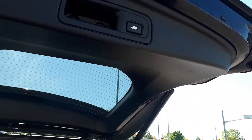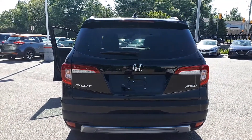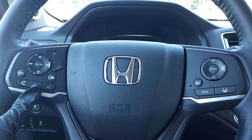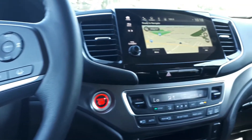There's also a power tailgate button in the rear. The vehicle features steering wheel audio, Bluetooth, and cruise controls with adaptive cruise control, lane keep assist, and a heated steering wheel. It also has a built-in navigation system.